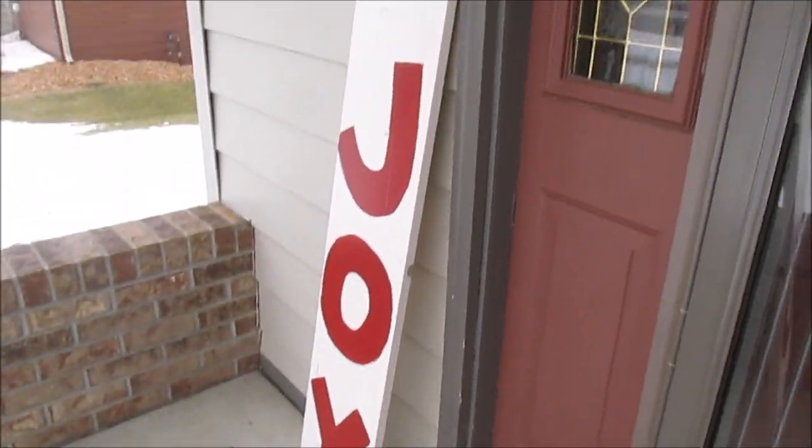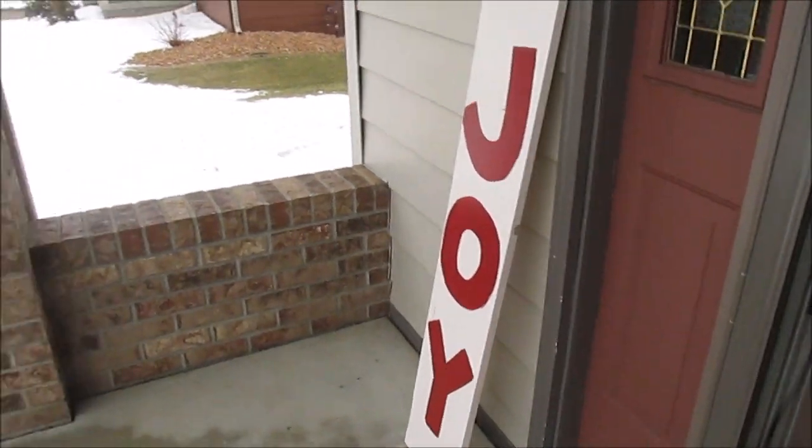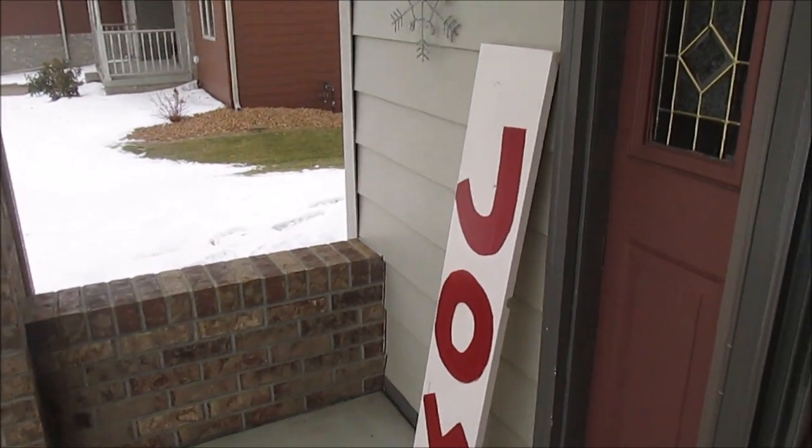The whole reason I went to Goodwill was because I was looking for something to go outside next to a sign I just made — and it's not completely done. I made this joy board and I still need to sand it and make it look vintage-y, but I have this empty space out here so I wanted to find something to go outside with it. I didn't find exactly what I was looking for but I feel like what I found will work.